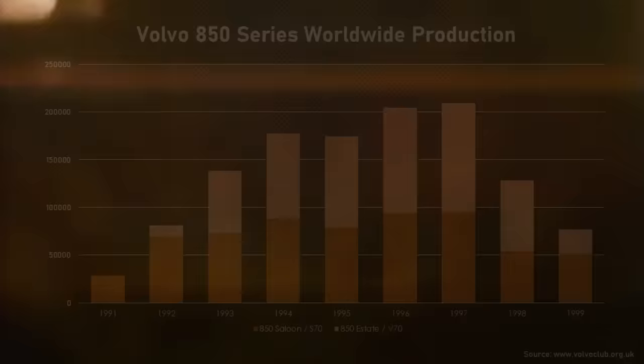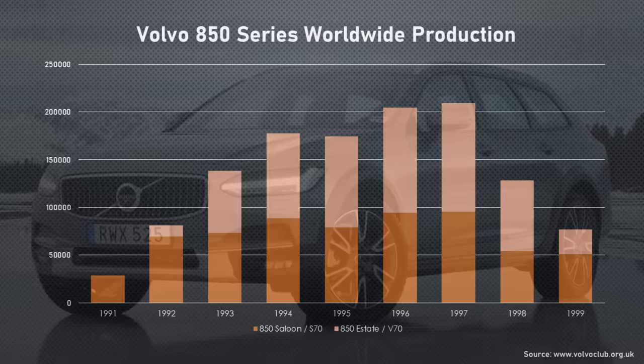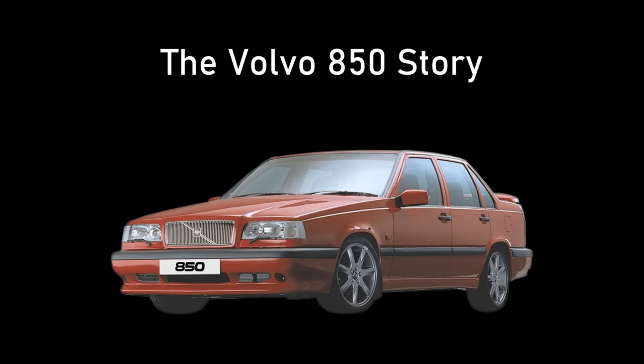If the 700 series was a gamble for Volvo's survival, the 850 was an even bigger bet. It's like betting the company on black, then taking all your winnings and putting it on black again. The 850 cost more than any previous industrial project in Sweden, and if it didn't sell well, Volvo would be so heavily in debt it would be finished. But it did sell — 1.2 million cars in 9 years — and Volvo created a successful product line that it sells to this day. This is the Volvo 850 story.